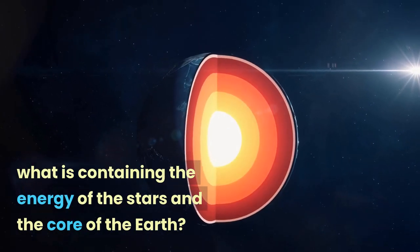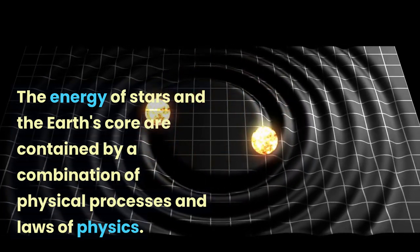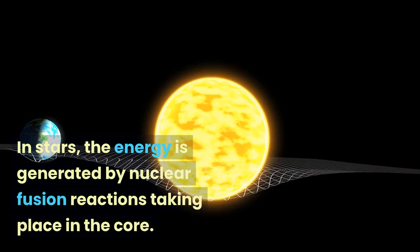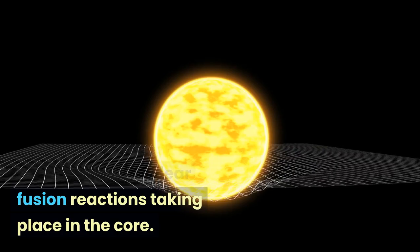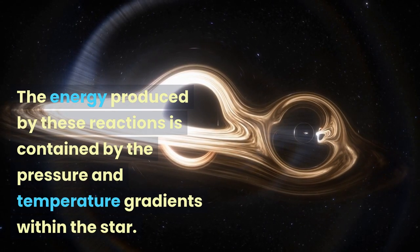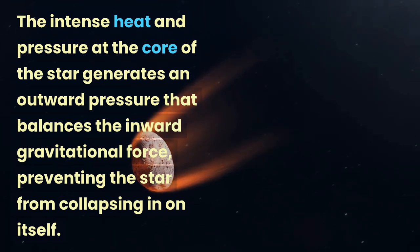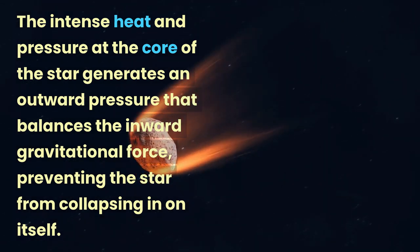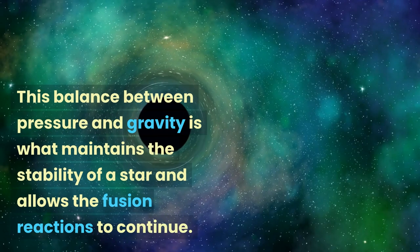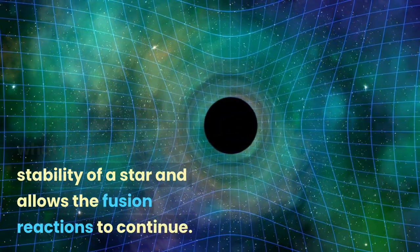What is containing the energy of the stars and the core of the Earth? The energy of stars and the Earth's core are contained by a combination of physical processes and laws of physics. In stars, the energy is generated by nuclear fusion reactions taking place in the core. The energy produced by these reactions is contained by the pressure and temperature gradients within the star. The intense heat and pressure at the core of the star generates an outward pressure that balances the inward gravitational force, preventing the star from collapsing in on itself. This balance between pressure and gravity is what maintains the stability of a star and allows the fusion reactions to continue.